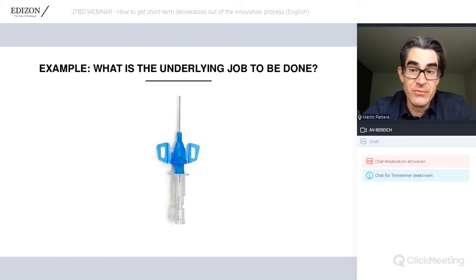Let us start with a real example. What you see here — is that a need or a solution? That's a good guiding question for everything you deal with as an innovator. This is clearly a product — a solution. It is a catheter, something you insert into your arm to receive medication. So ask yourself: what is the underlying job to be done? In this example, nurses want to administer medication.